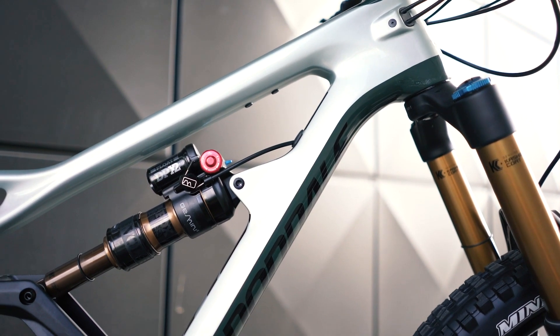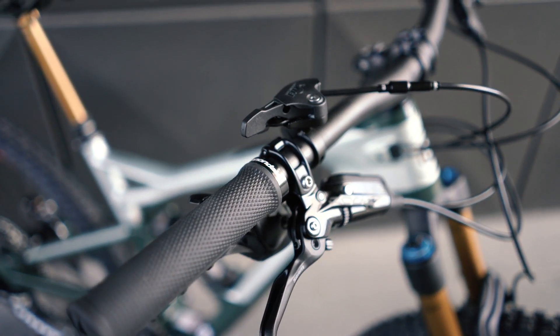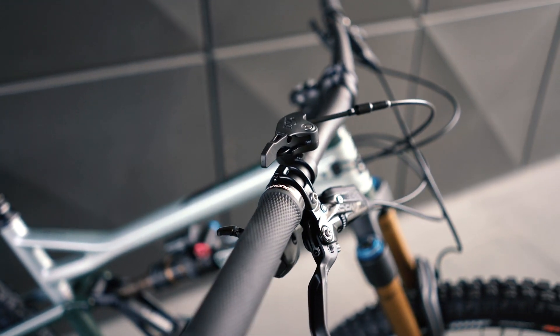At the heart of the bike is the Gemini Shock, which is an adapted version of the Fox Float X. Hitting the remote lever on the bars alters the air volume of the shock and therefore the amount of travel.